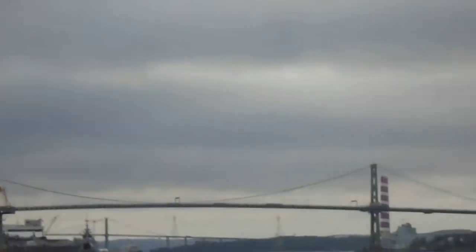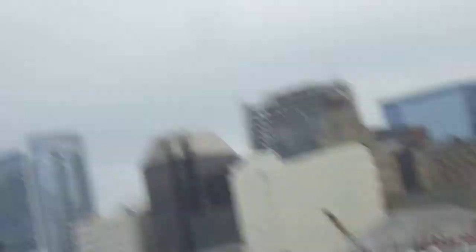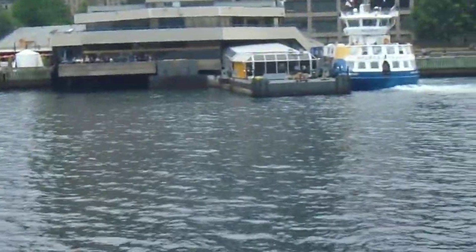MacDonald Bridge. Smokestacks. Day Bridge. The city never gets old — well, it does, but you know what I'm saying. And yes, that is the Viola District right there. Of course, this is from Woodside so we arrive on that side. The Alderney boat's right there.